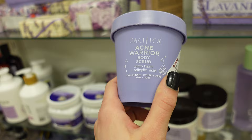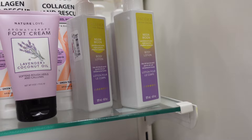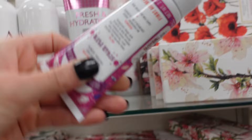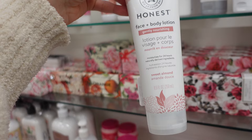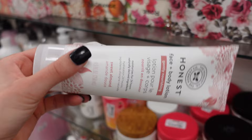Pacifica also has this acne warrior body scrub with witch hazel and salicylic acid for $5.99. They also have these Neon Moon body lotions for $3.99 — how cute is that? I'm gonna smell that too. That's disgusting — that's a no for me. They have this ultra repair cream in a sugar plum scent. And then I see they have this Honest face and body lotion — I love the Honest brand — it's $5.99. It's sweet almond scent. They might have sold me. Let me smell this. Not really a fan of it and it's already open, so no.